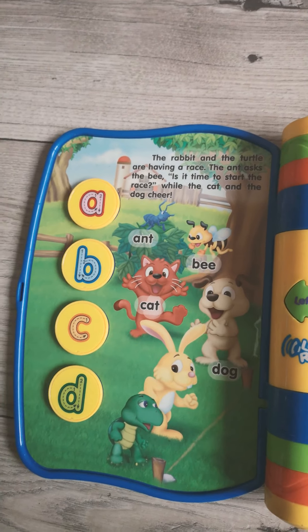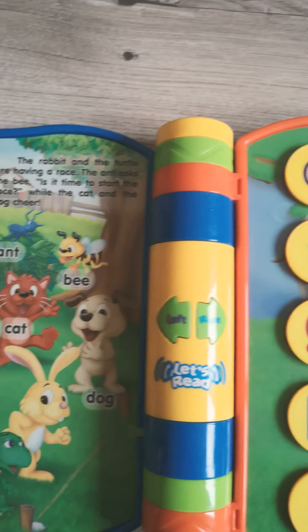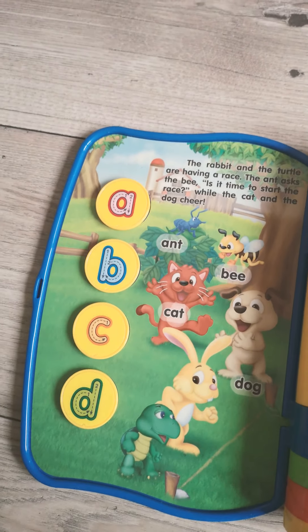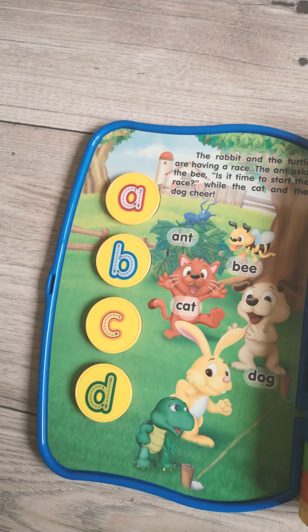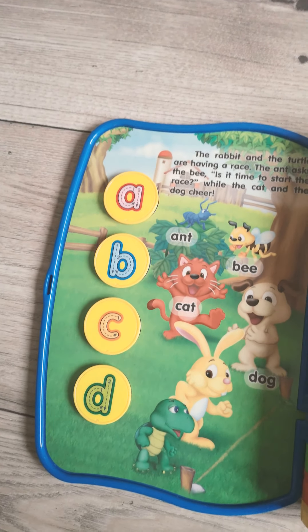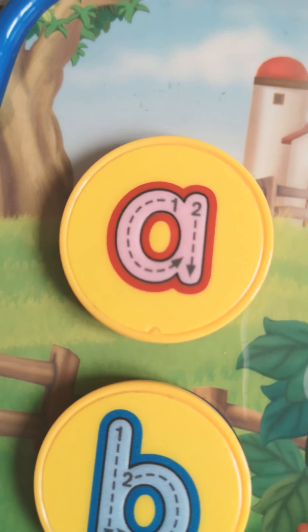Let's write letters with our fingers. Press the letter to start. Trace the letter A with your fingers. Listen carefully to the steps. Start at the top. Curve round to the left. Continue up. Then straight down. Now you have your A.